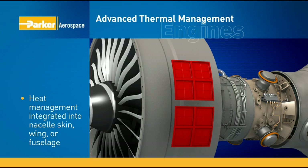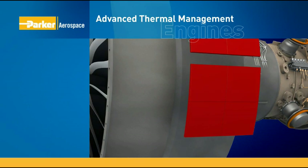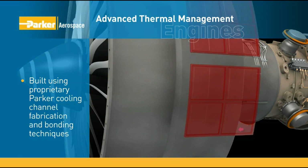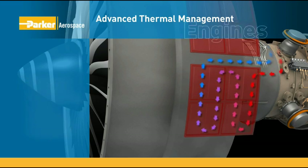The advantages? High levels of heat removal with even lower weight in a smaller envelope. This unique approach is enabled by cooling channel fabrication and bonding techniques developed by Parker over the last 15 years. Active skin panels can perform structural duties and can incorporate thousands of internal channels for the circulation of thermal management fluids, such as lubrication oil, fuel, or hydraulic fluid, with the potential of reusing the heat for anti-icing and subsystem heating.